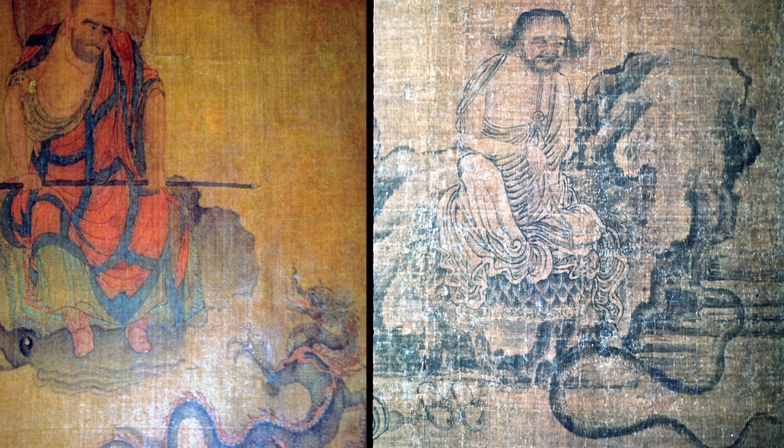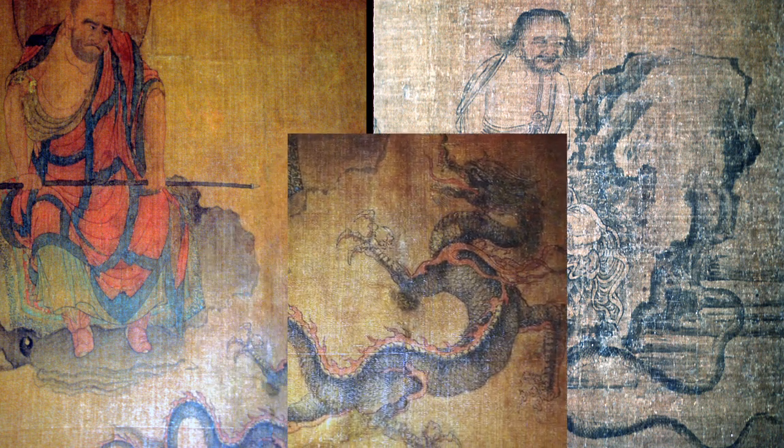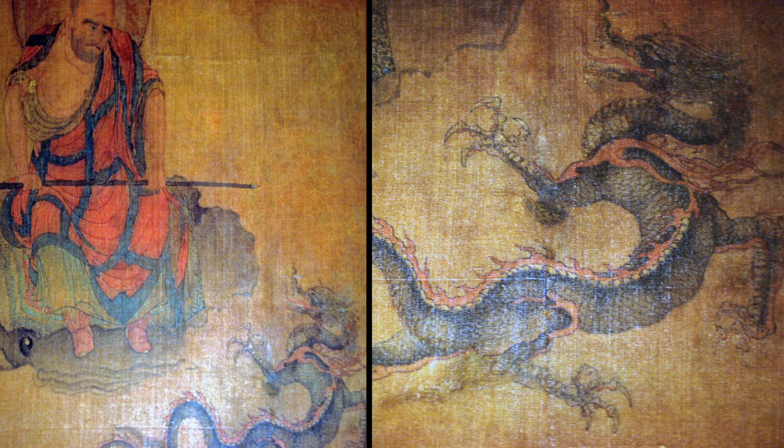In both paintings, the arhat sits in perfect calm, untroubled by the fearsome things he confronts — a dragon in the Lu Lan Jia picture, a serpent in the Hikoen leaf. The arhat is made impervious to harm by his spiritual power. The serpent and the dragon rear up in front of him as if to strike. The dragon in the Lu Lan Jia scroll has its jaws open and its tongue protruding — it's an especially fine dragon image. A whole scroll painting by the late Song specialist in this subject, Chun Rung, is in the Boston Museum of Fine Arts.